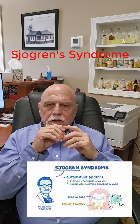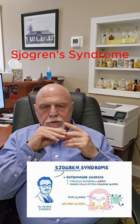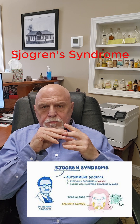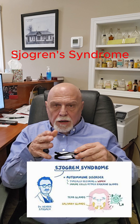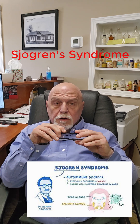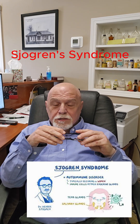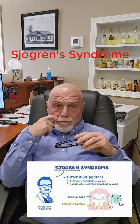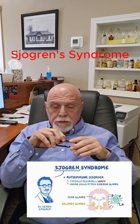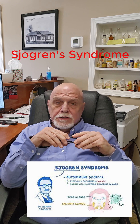Diagnosis is a little bit difficult at times — it's way underdiagnosed. Symptoms are those that go along with dryness. Dry eyes, that is called keratoconjunctivitis sicca. Dry mouth, it's called xerostomia. So those two things can be a clue to a diagnosis.